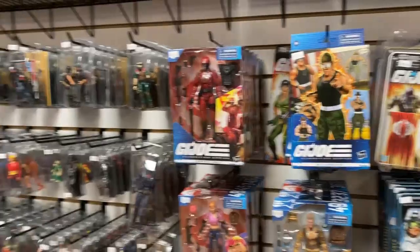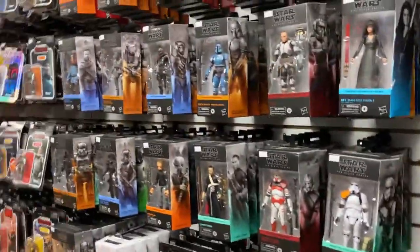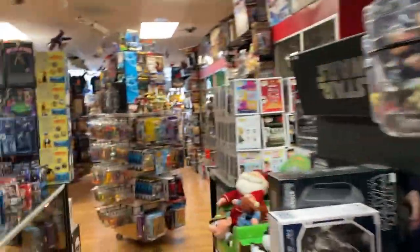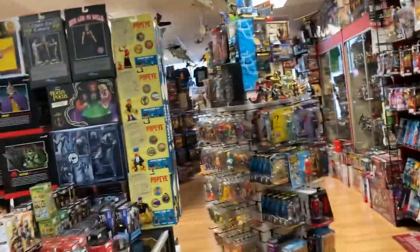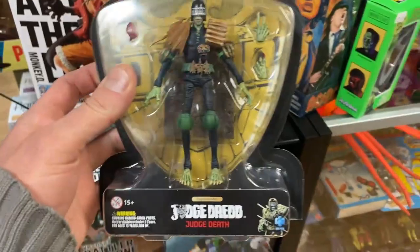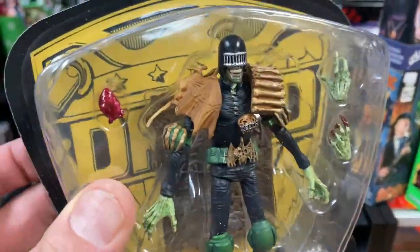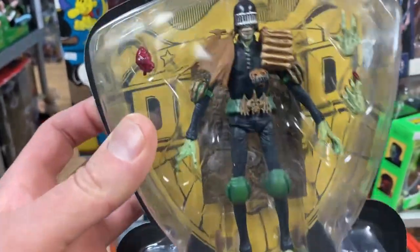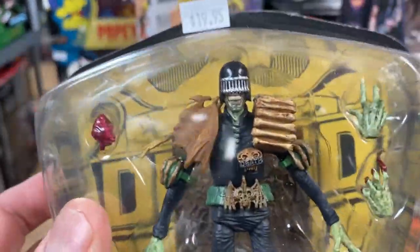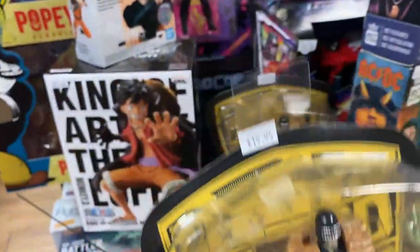I'm a Joe guy, so of course I'm going to say that. We've got plenty of stock of Star Wars, so for all your Star Wars fans out there, those are here. Transformers as well, we've got them. But let's see what's new — Judge Death, this is the 1:18 scale Haya figures. I'm actually really impressed with this; 1:18 scale is my scale.